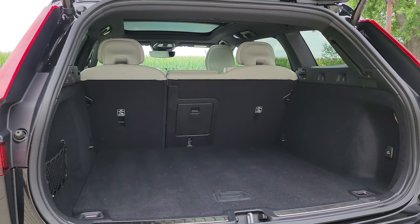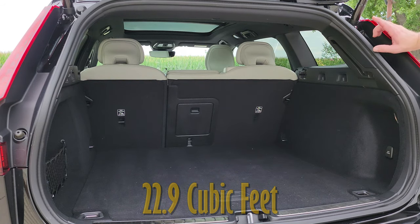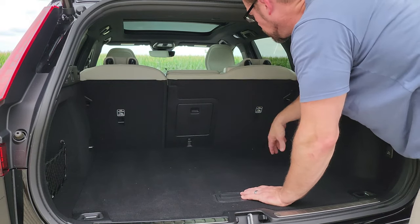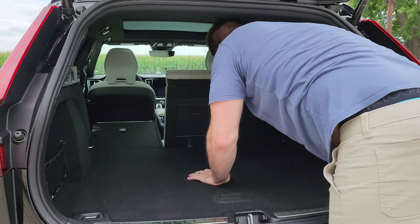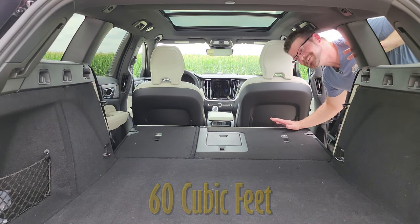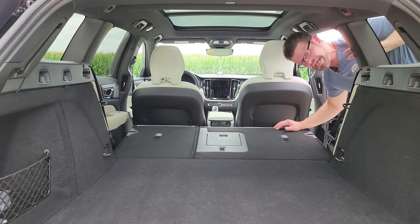With that piece out of the way, it gives you 22.9 cubic feet back here — a pretty decent size. But if you drop the second row, you push here to drop those seats down, and now with those seats down you've got about 60 cubic feet of space. I think my wife would probably be able to take a nap back here.